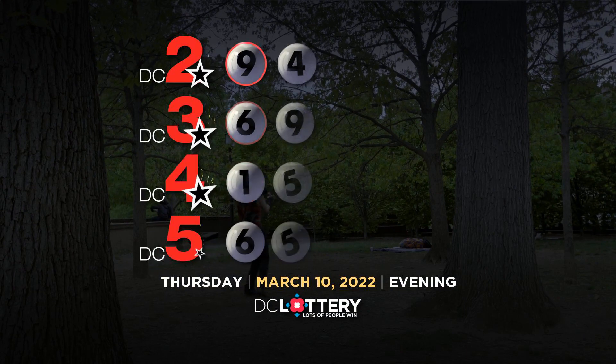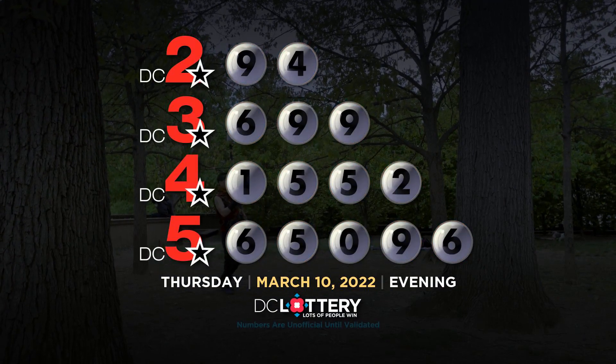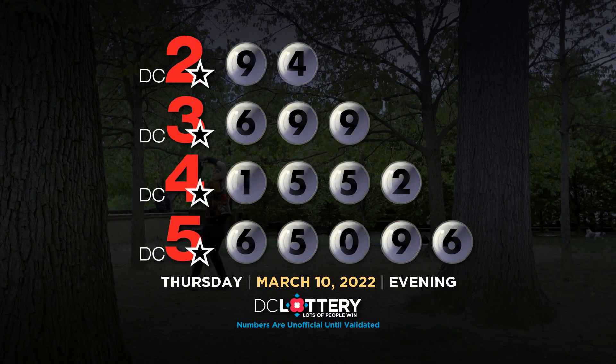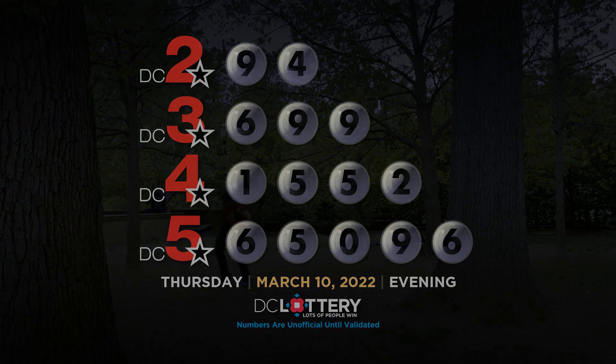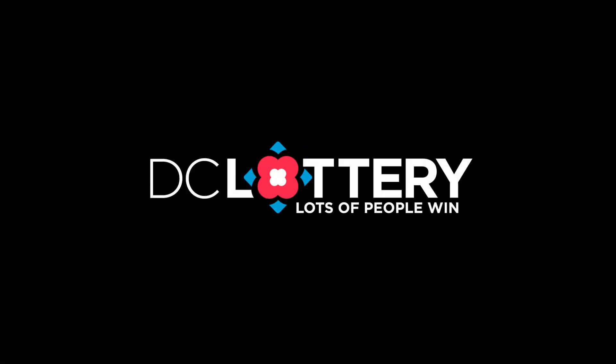Once again, the winning numbers are... DC Lottery. Lots of people win.